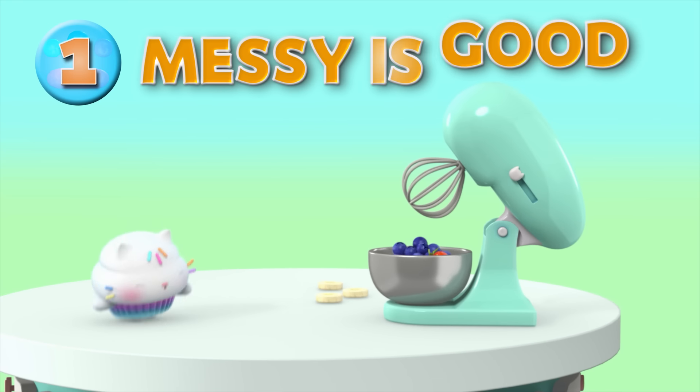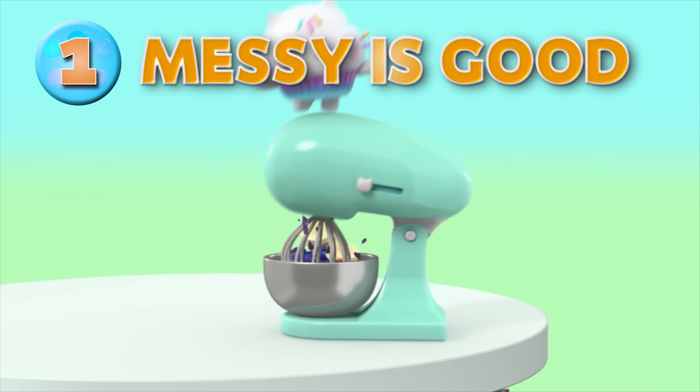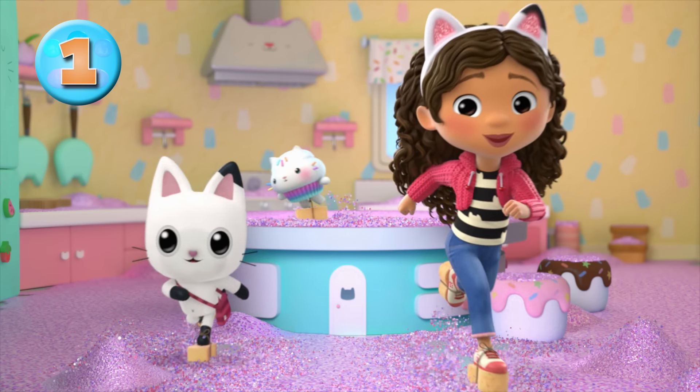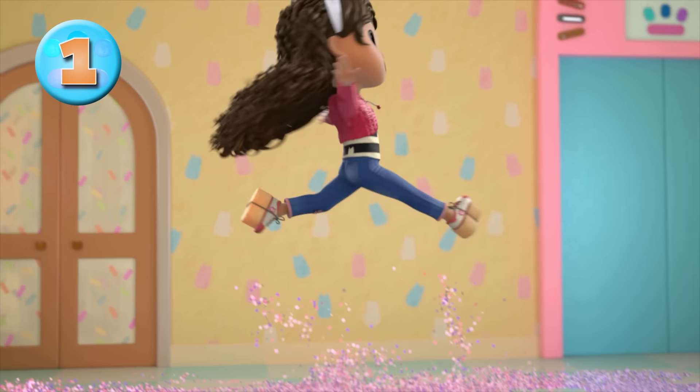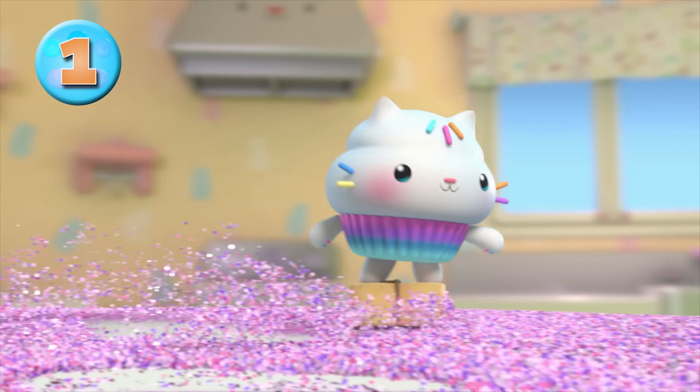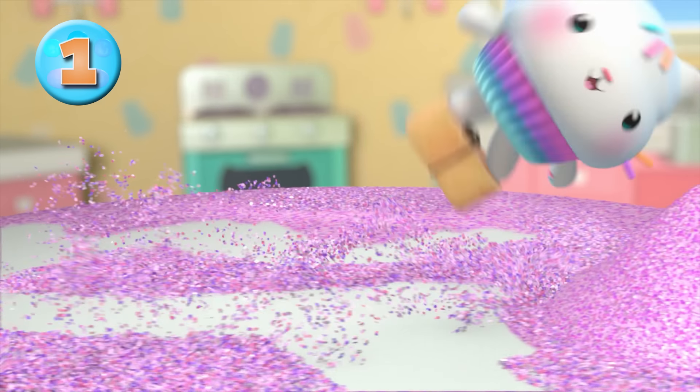Tip number one: give it a go, even if it means making a mess. When you make a mistake in the kitchen, grab your sponges and show us your sweet, sweet style. You might even be surprised by the moves you bust out. Taking clean to the extreme — I'm flipping over this glitter pile!